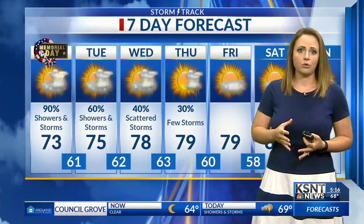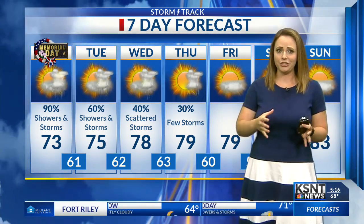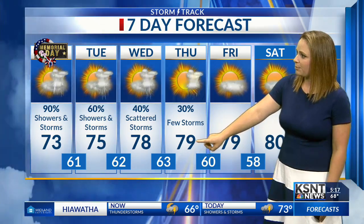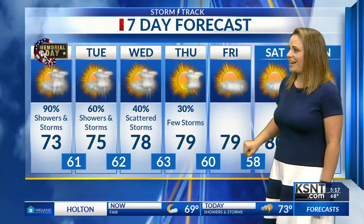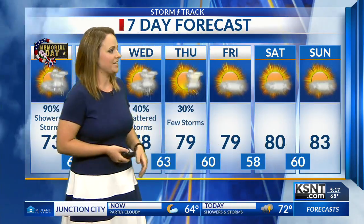We have a really large storm system — a low pressure system that's just to our south. It got cut off from the main jet stream, so it's really just sitting there spinning for us. That's going to give us several chances for showers and storms over the next few days. We start to warm things up Wednesday into Thursday into the upper 70s. Eventually for Friday and into the upcoming weekend, we'll finally see some sunshine and temperatures will climb up into the upper 70s to near 80 degrees by Friday, and into the lower 80s for both Saturday and Sunday.